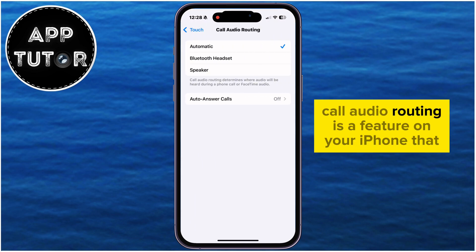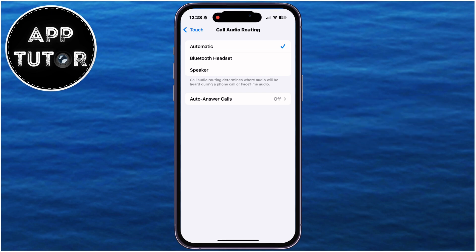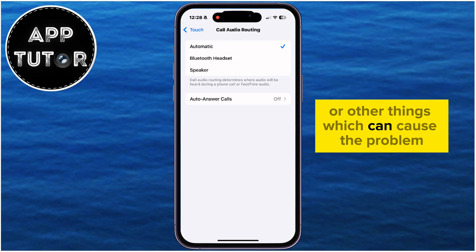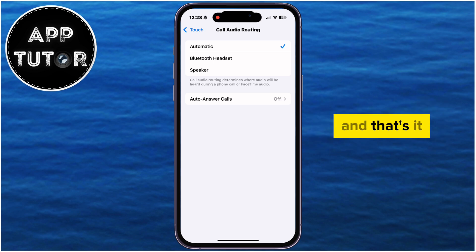Call Audio Routing is a feature on your iPhone that controls where audio is directed during calls or FaceTime sessions. If this is set to Speaker or Bluetooth Headset, it can redirect the audio to your Bluetooth devices or other things, which can cause low call volume. So just make sure that this is set to Automatic.